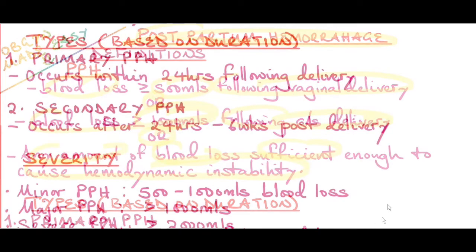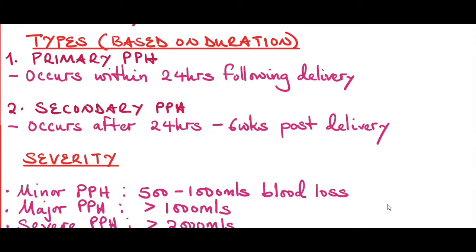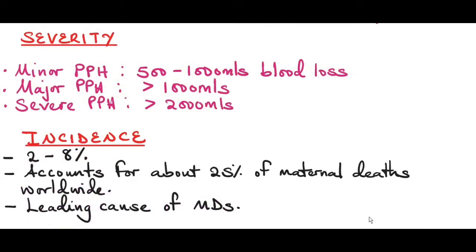There are two types of PPH based on the duration it occurs. Primary postpartum hemorrhage occurs within 24 hours following delivery. Secondary PPH occurs after 24 hours to six weeks post-delivery. Based on the severity of blood loss: minor PPH is about 500 to 1000 mls, major PPH is more than 1000 mls, and severe postpartum hemorrhage is more than 2000 mls blood loss.